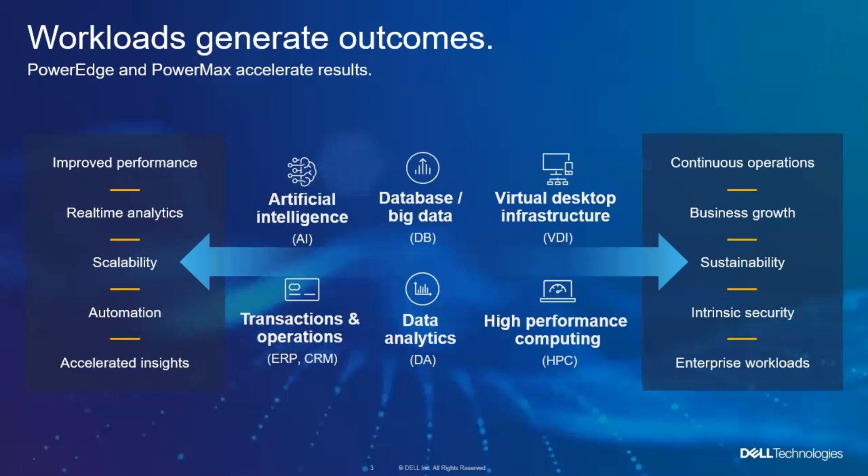Whether you're dealing with applying artificial intelligence to new workloads, large databases, virtual desktops, high-performance computing, data analytics, or transactional systems — whatever you're doing — we have the chance to bring the power of both PowerEdge and PowerMax to bear to help you generate more productive outcomes for your business in a shorter period of time and at a lower overall cost.